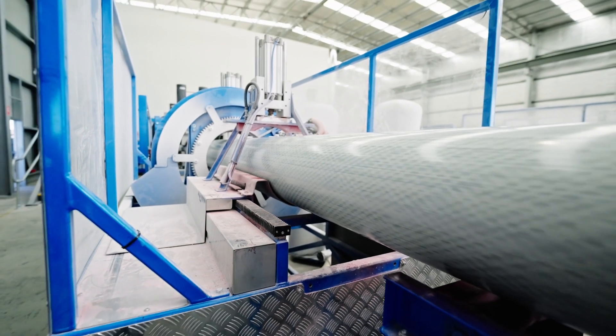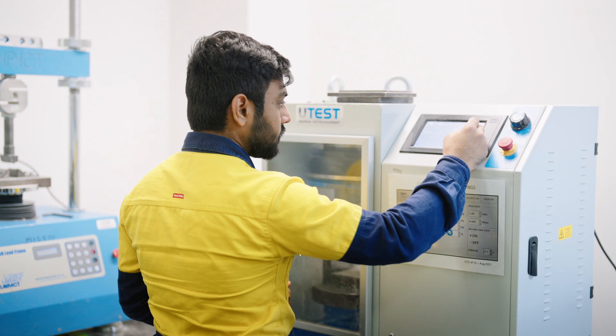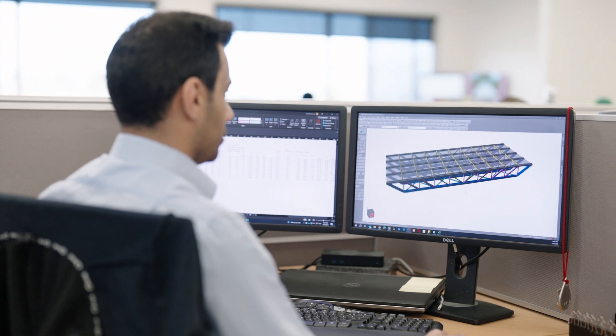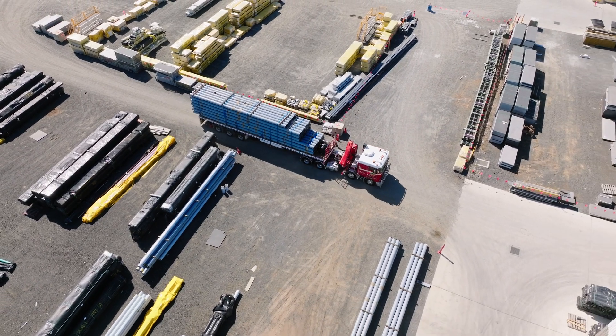The machines themselves are fully designed and built by Wagners. The tooling, even the materials, additives and chemistry were all developed in-house. Everything has been fully customised to exactly what Wagners needs to make the strongest utility poles on the market.